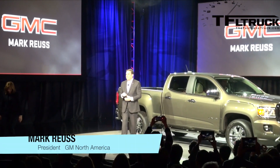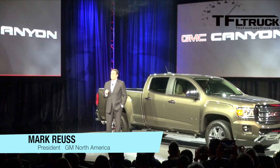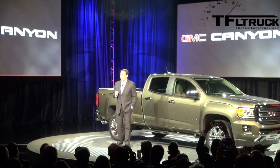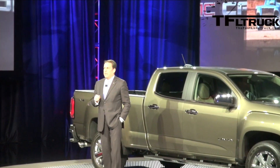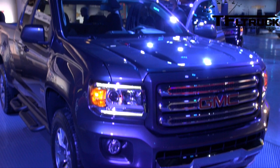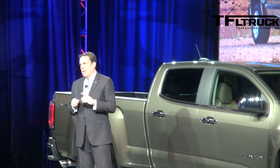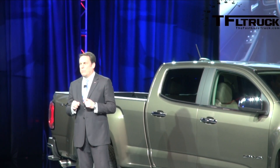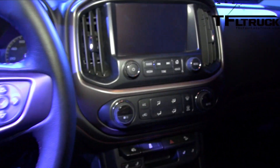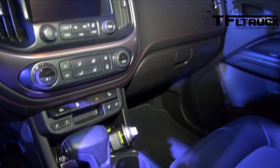Thank you, Mary, and hello everyone. To paraphrase what Mary said earlier, midsize truck customers simply want a better truck. And this new Canyon delivers in every way. It takes styling cues from Sierra, and for good reason — GMC customers list exterior styling as their number one reason for buying a GMC. That family resemblance continues on the inside, where Canyon brings a level of refinement this segment has never seen. There's keen attention to detail and premium materials used throughout. It's roomy and comfortable.